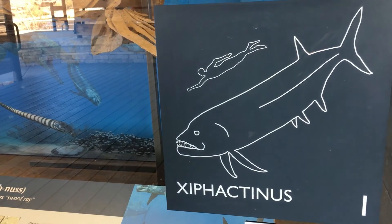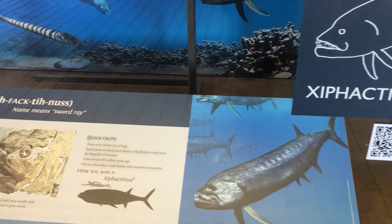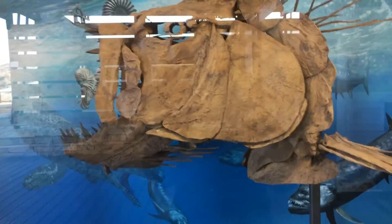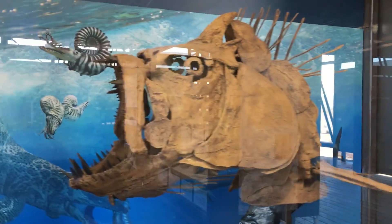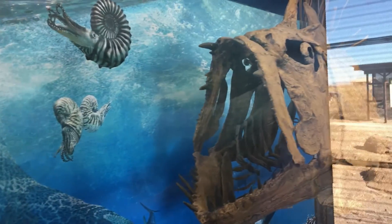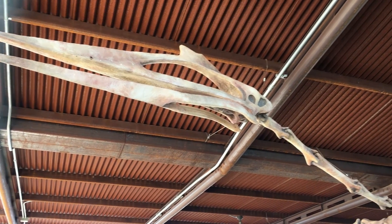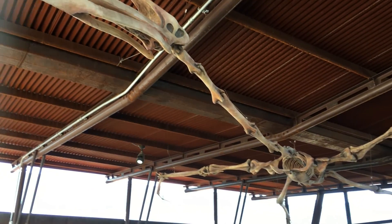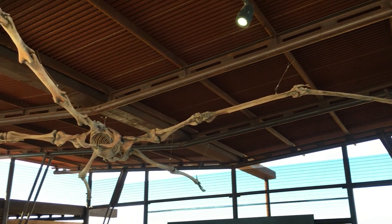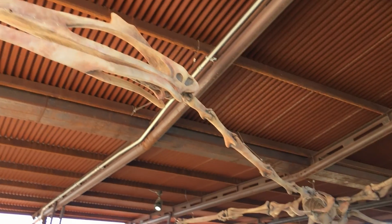It said one was found in Kansas with a fossilized fish inside of this scary creature that was six feet long — hard to believe. Check this out. Wow, it's hard to imagine seeing this in the sky. Look at how big it is.